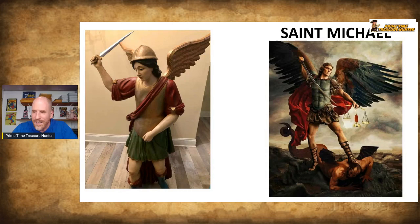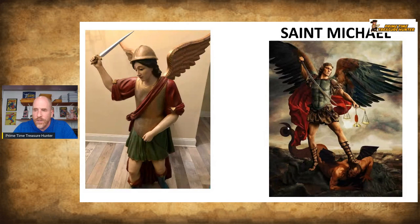St. Michael is considered the patron saint of grocers, mariners, paratroopers, police officers, and military personnel. Now you can see why people would purchase some of these saints — if you're someone who wants to give a saint to somebody who is in the military, you would gravitate towards a St. Michael statue. People who purchase the saints tend to be people who have some type of personal association with something the saint represents.